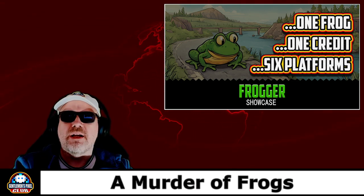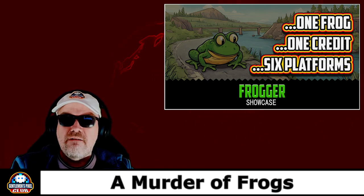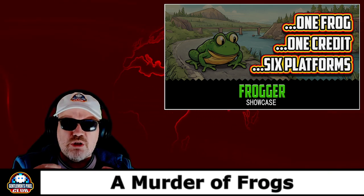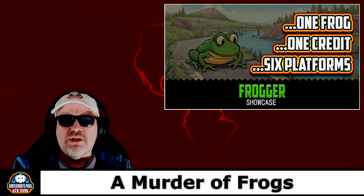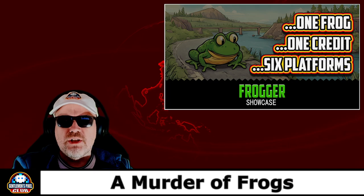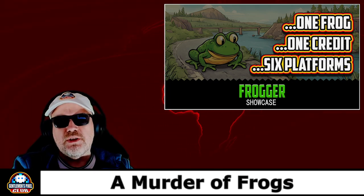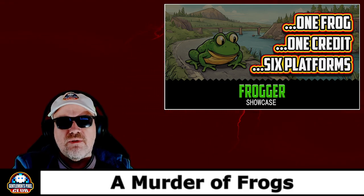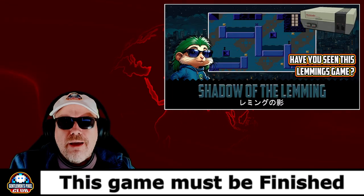So we played 'One Frog, One Credit, Six Platforms.' This was a Frogger showcase — we took the original arcade game of Frogger and played it, then played various other platform versions of it. There were five games I think we did, to see which one held up best against the official arcade game. We murdered many frogs on our quest, but it was a fun enjoyable video. I'll be doing more of these older arcade machine showcases going forward. We've also done a Space Invaders one — there will be more.